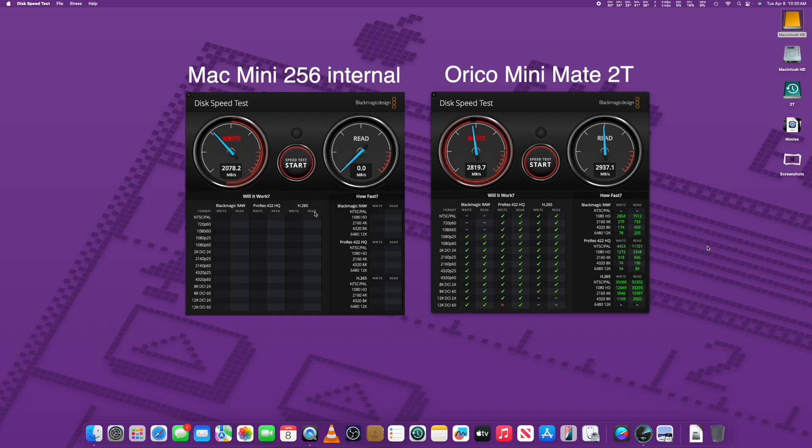On the left, we have the internal Mac Mini 256 gig drive, and on the right we have the faster two terabyte Oracle. We're getting better write speeds with the Oracle by about 800 megabytes per second when the Mac Mini actually gets up to 2000 megabytes per second write speed. The Oracle is faster, and if the Mac Mini had a two terabyte internal drive, it would be getting better speeds than the 256 because it's going to have a bigger cache and more NAND chips.